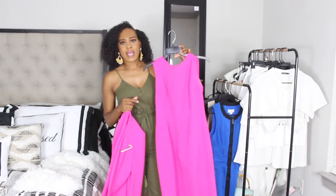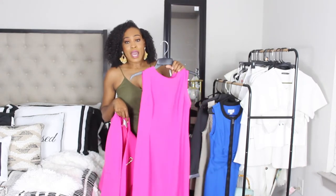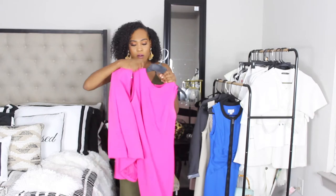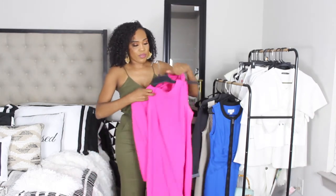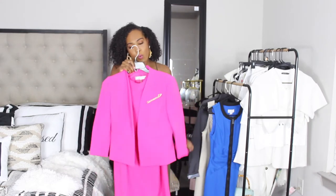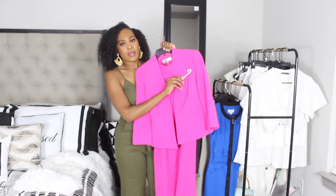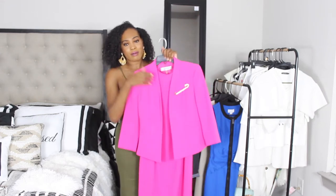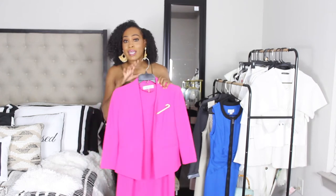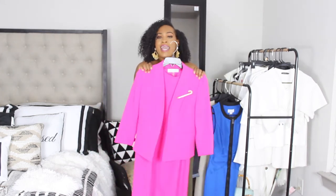You can ditch the blazer and now you have a dress, so that's two outfits. And if you want, you can wear it all together — so now we have three different looks with just this one piece scored from the thrift store. Super cute! I also added a brooch that I picked up from Amazon just to add a little more pizzazz. The color is doing it all on its own, but I added the brooch just for a little more punch.